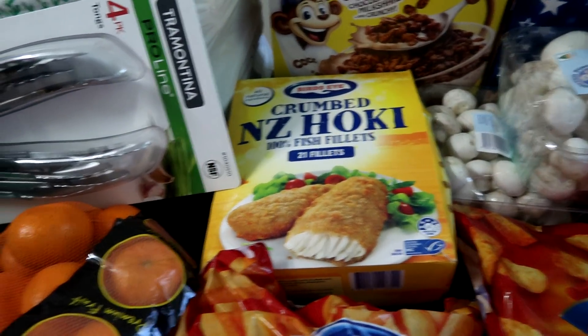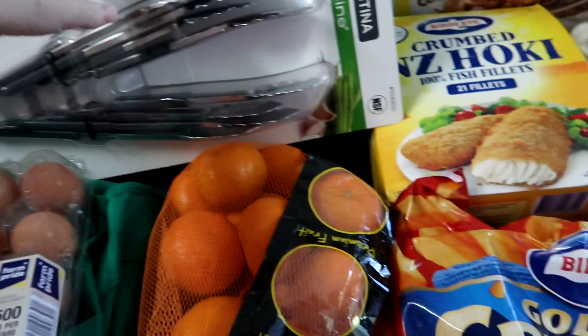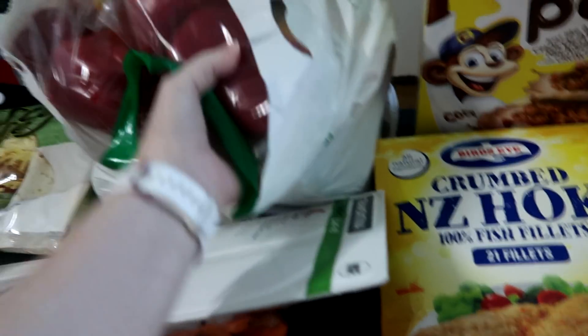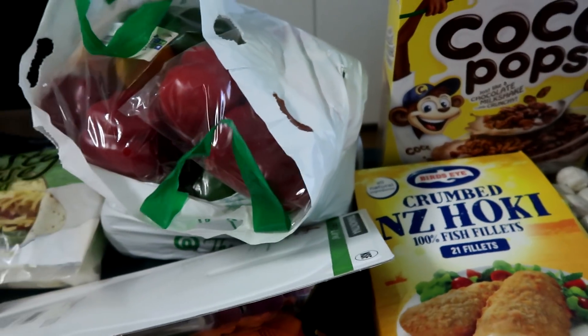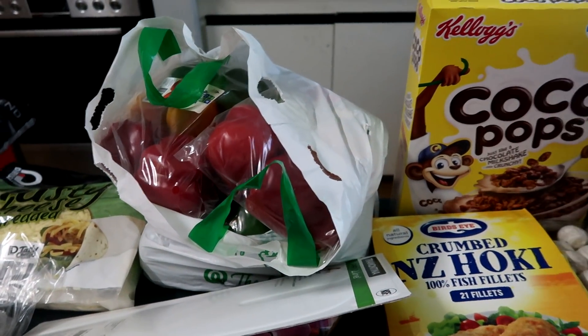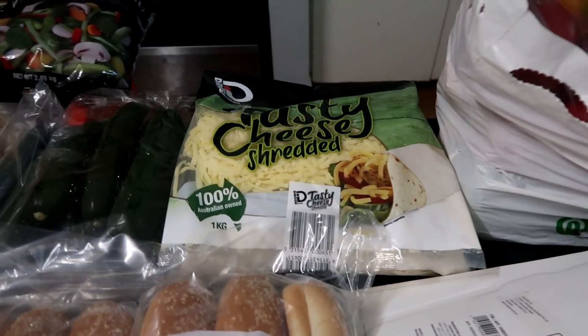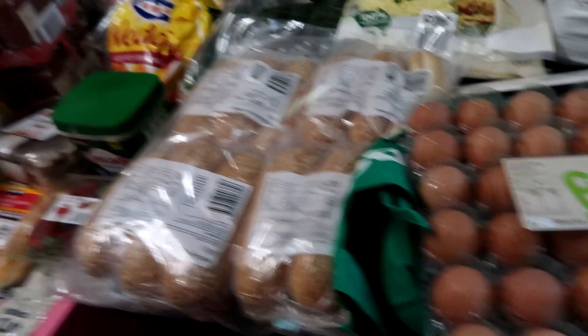Then we've got frozen fish, which always comes in handy. Some mandarins — we needed tongs. And this is like a bag of capsicum. A bunch of them are for fajitas and the rest is for a stir fry and the pasta bake. Then we've got shredded cheese, zucchini, cucumber, and hot dog rolls for tonight, which is Harry's favourite.